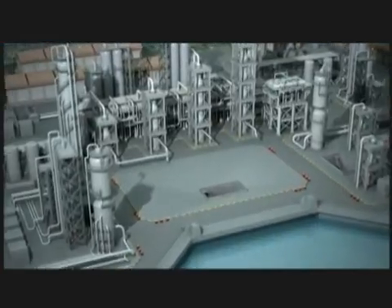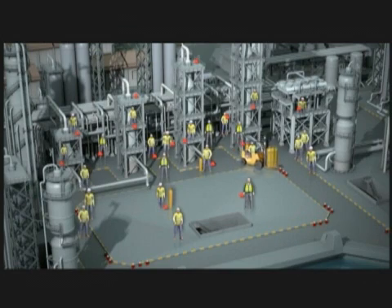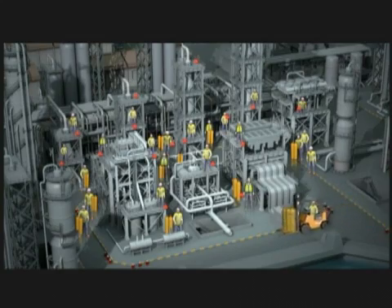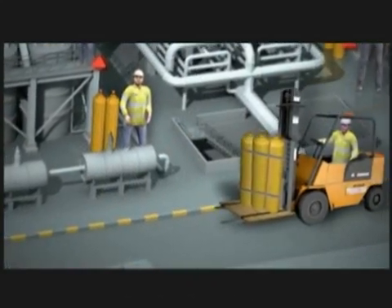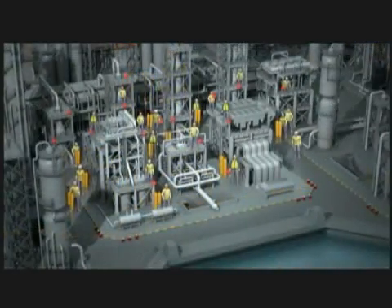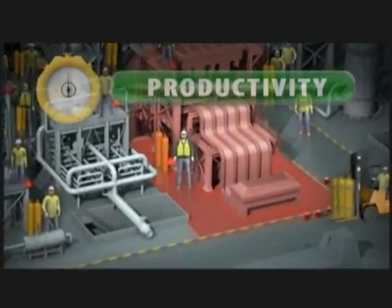A traditional breathing system looks something like this. Notice the large number of workers needed. Look at how many cascade systems are required. This raises forklift activity, which increases congestion and safety hazards. Watch how time is lost and job duration increases with this outdated system.